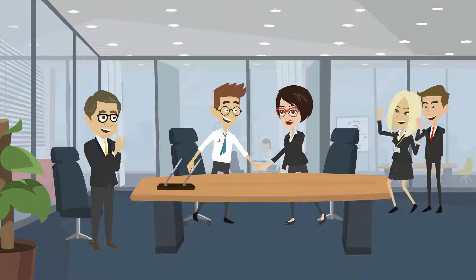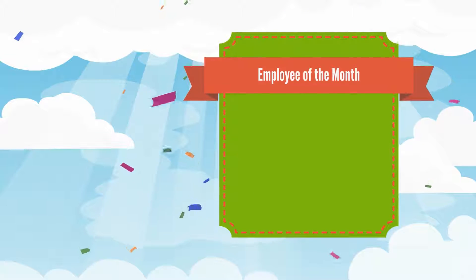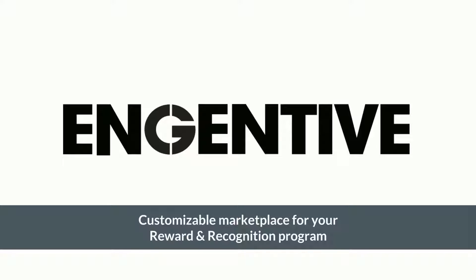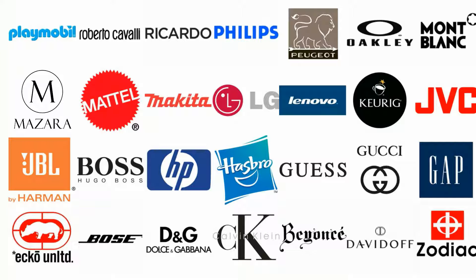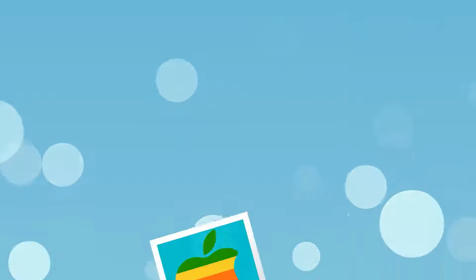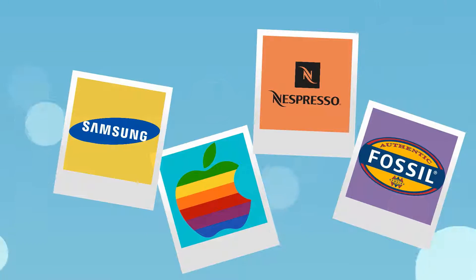Celebrate the individuals who make a difference in your organization and reward them by offering a complete catalog of some of today's most desired products. Ingentiv is a customizable marketplace for your reward and recognition program, which makes it easy for your organization to offer thousands of products from hundreds of top brands such as Apple, Samsung, Nespresso, and Fossil.